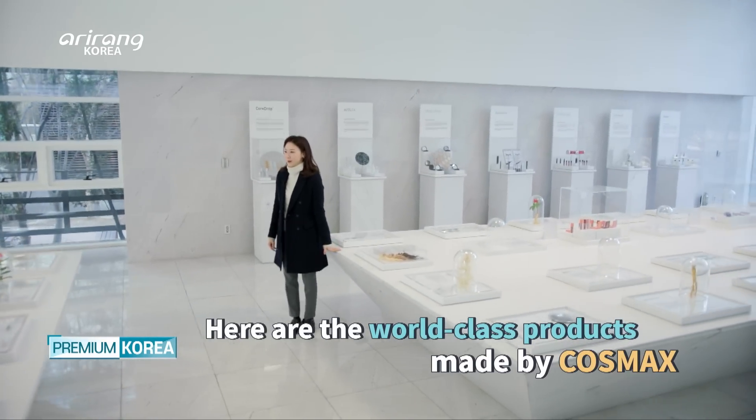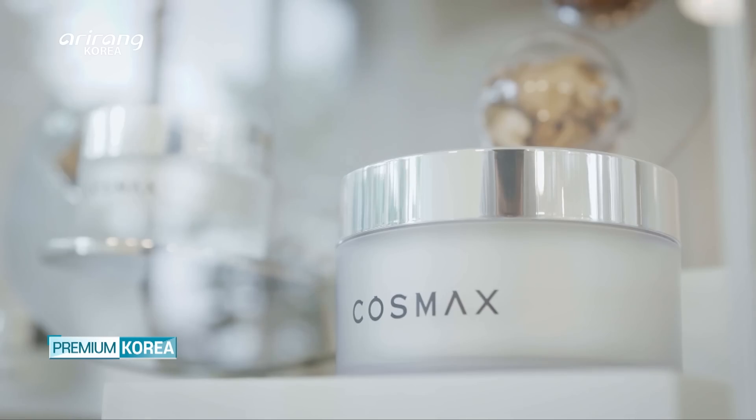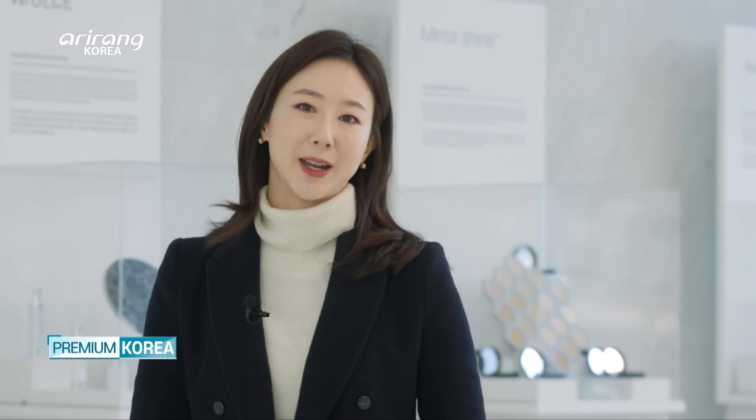Today, I'm going to introduce to you one of them: COSMAX, a major South Korean original design manufacturer for global cosmetics brands.